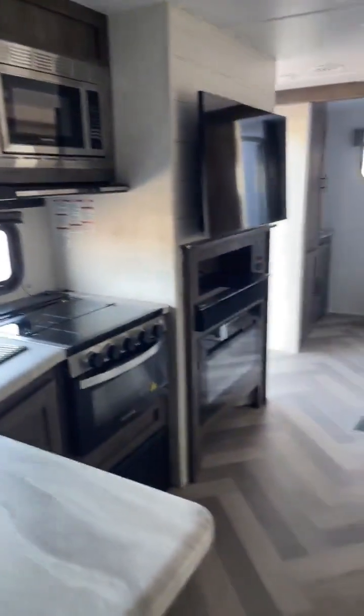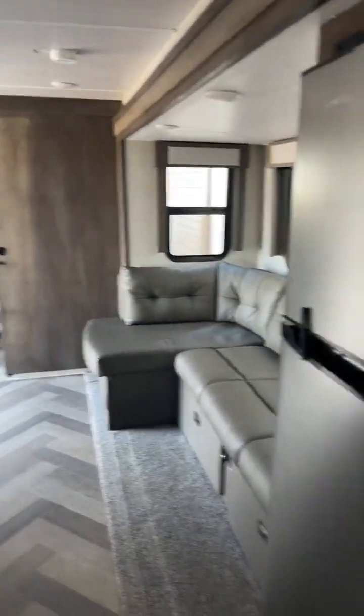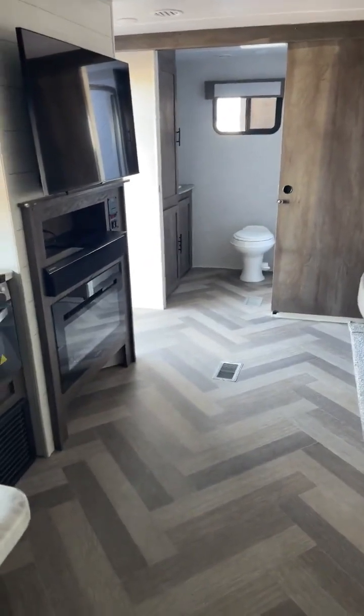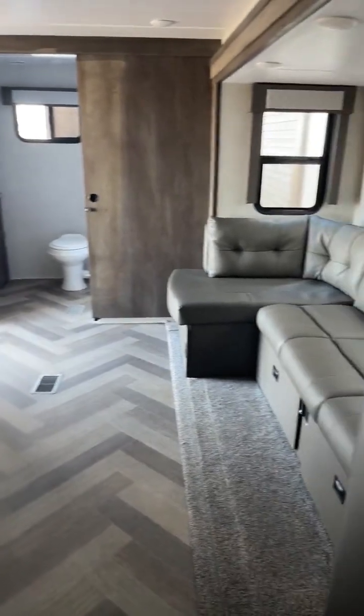So there you go — this is your 2020 Wildwood 22RBS. Super nice floor plan, lots of great space, and a nice mid-sized package. If you have any questions, give me a call. Big Ben, 815-614-2121.